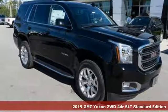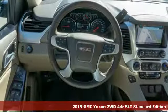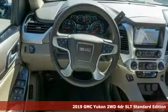It's a new 2019 GMC Yukon. Well built, well liked, and well up to the task.